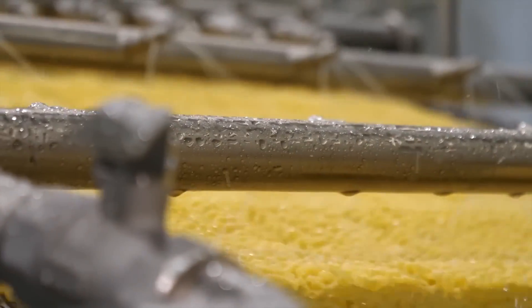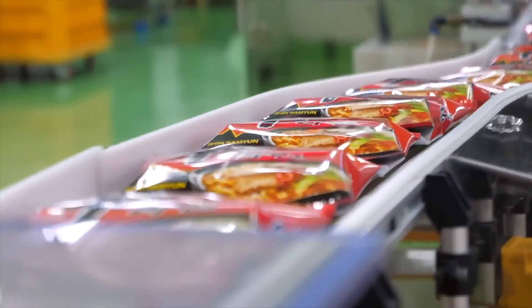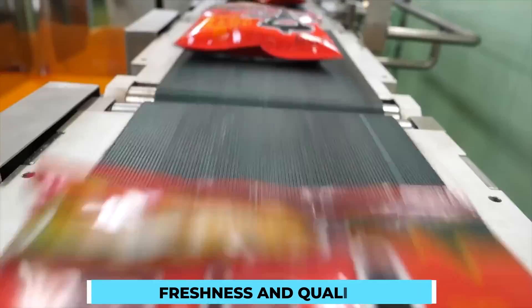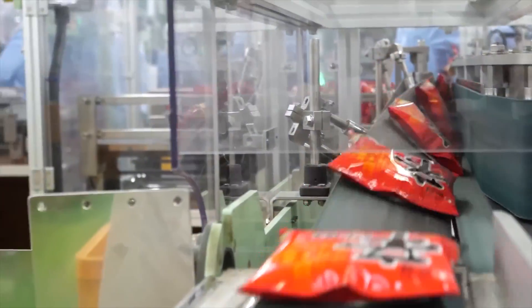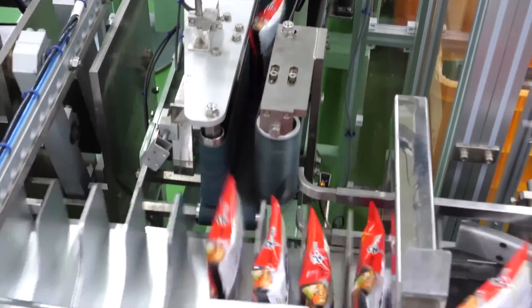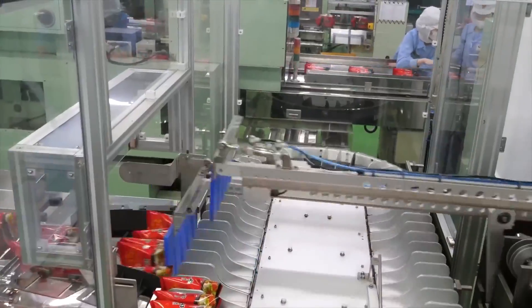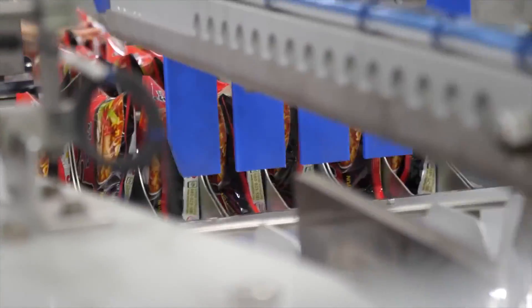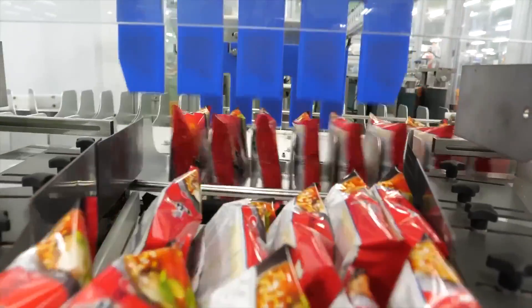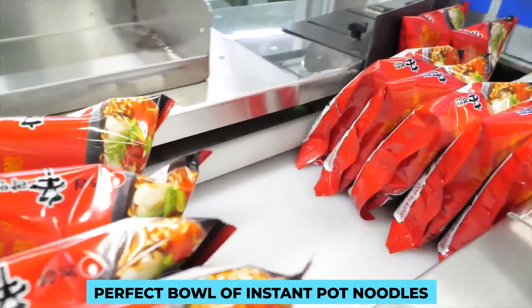Once the noodles have been carefully dried, they are ready for packaging. The packaging process involves sealing the noodles in airtight containers to maintain their freshness and quality. Whether it's individual serving cups or family-sized packets, each package is meticulously designed to preserve the noodles' flavor and texture. Packaging also offers an opportunity for creativity and branding — eye-catching designs and vibrant colors entice consumers, while companies provide cooking instructions to ensure a perfect bowl every time.